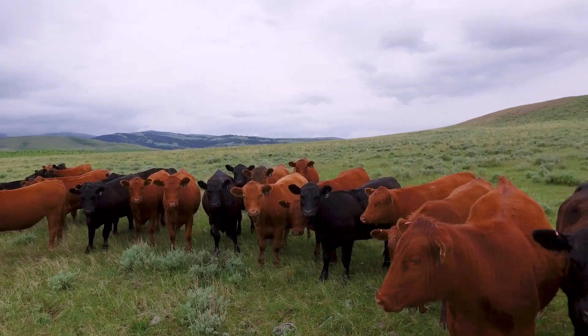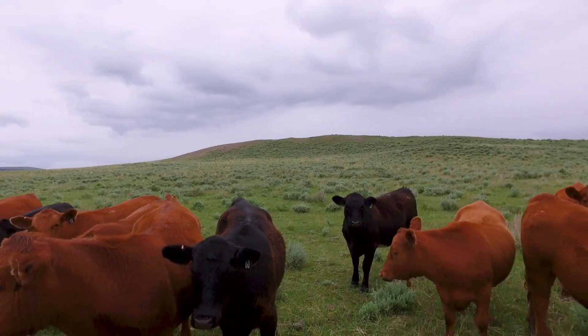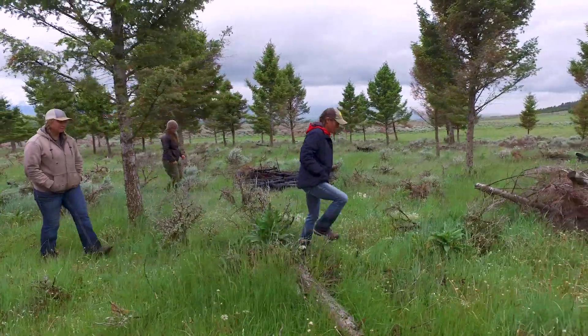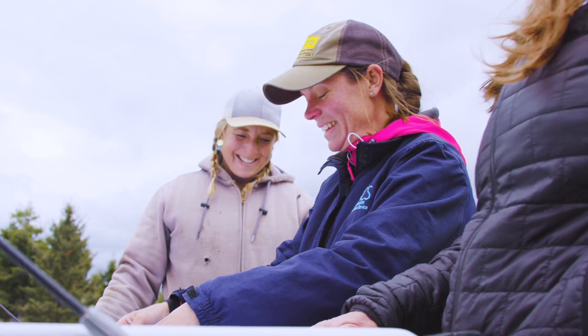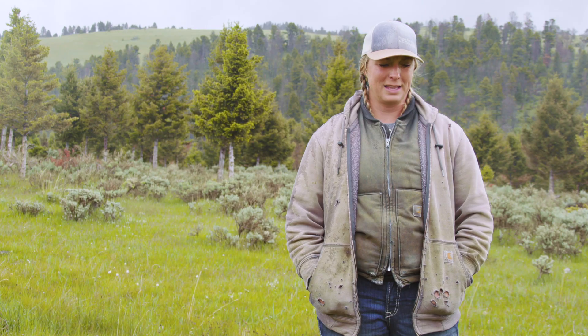If the cattle weren't out grazing on the forest or the state lands, there's nothing else that's going to capture the use of that land. I appreciate the fact that they're really working with us and making it as easy as possible for both sides to take advantage of this, and hopefully create a more healthy forest. I think it's going to be a benefit for everybody.